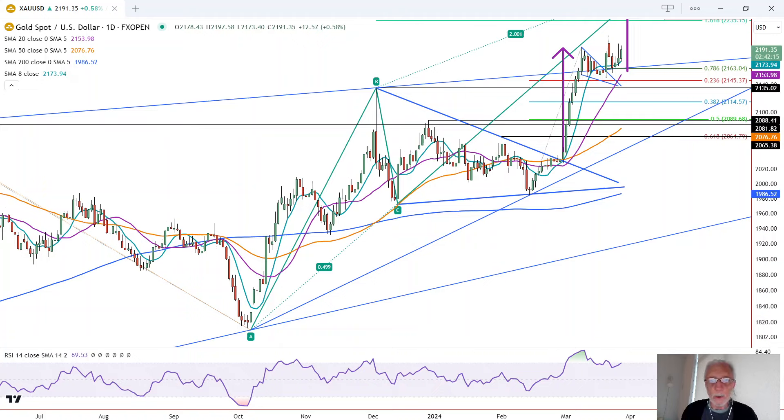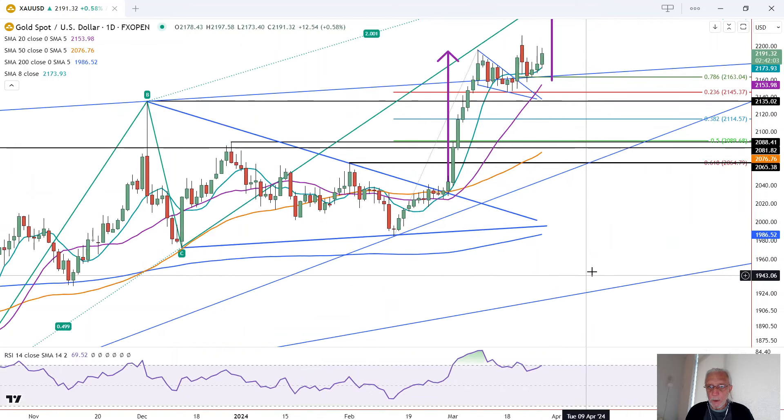We have an inside day in gold, but it still is maintaining its bullish posture following the recent retracement. This is Bruce for FX Empire taking a look at gold. As we zoom into gold, a few things I want to point out.